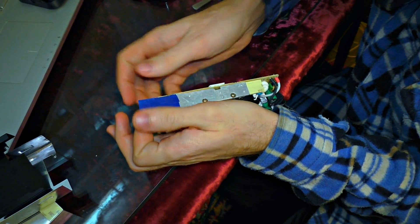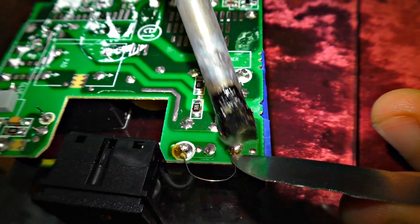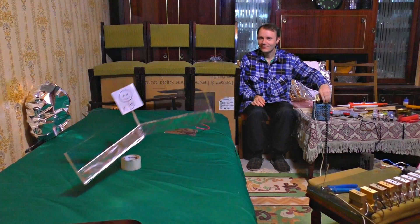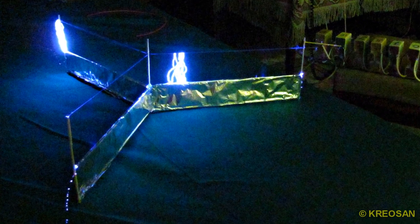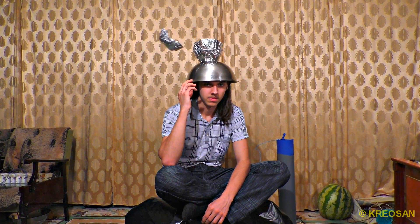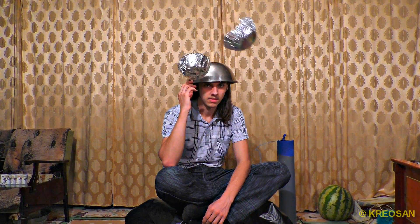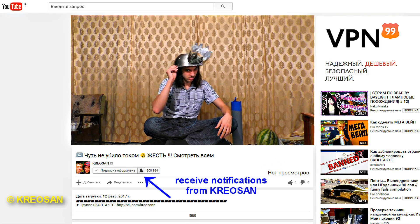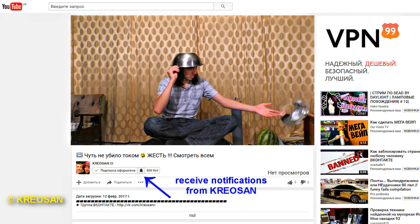After isolating everything and replacing the fuse with a wire, I succeeded in running it. Then came the levitation — flying in the air. That's far from everything that high voltage is capable of. Soon on our channel: watch some crazy, interesting and awesome experiments with one million volts. Subscribe and push the bell!